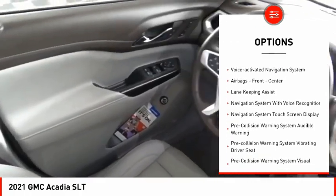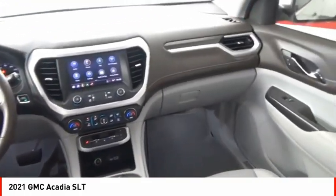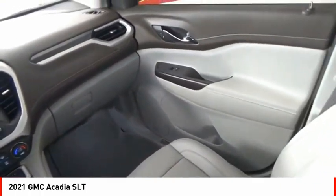Traction control, stability control, roll stability control, ambient lighting, power brakes, braking assist, and a voice-activated navigation system.